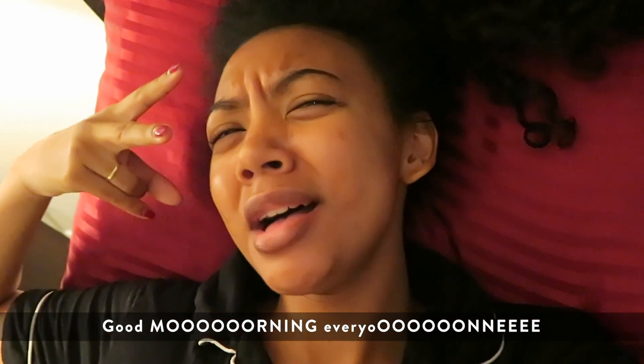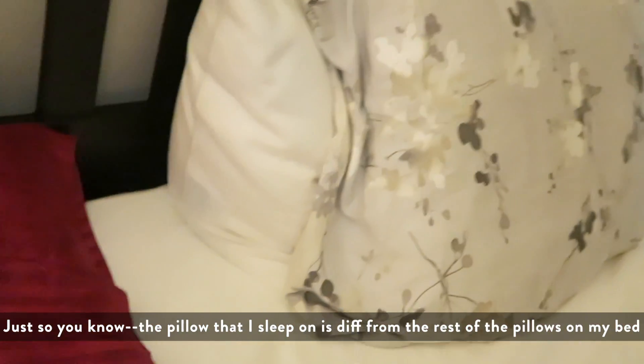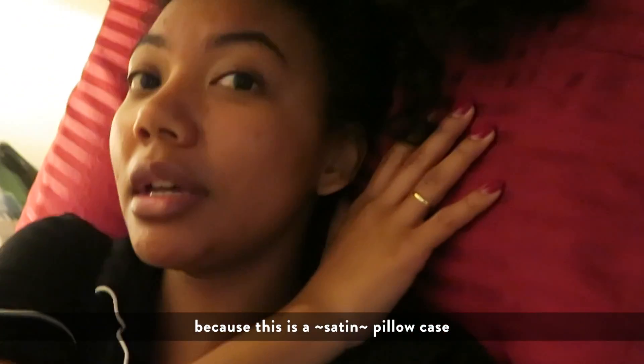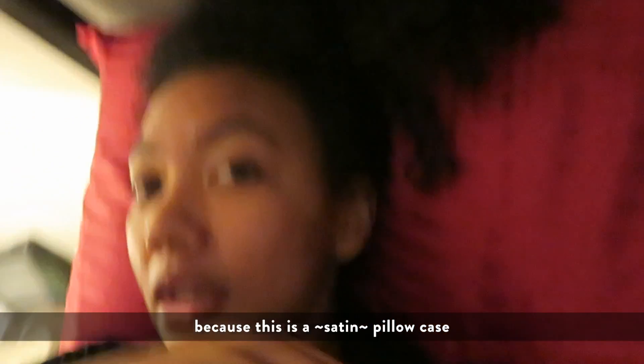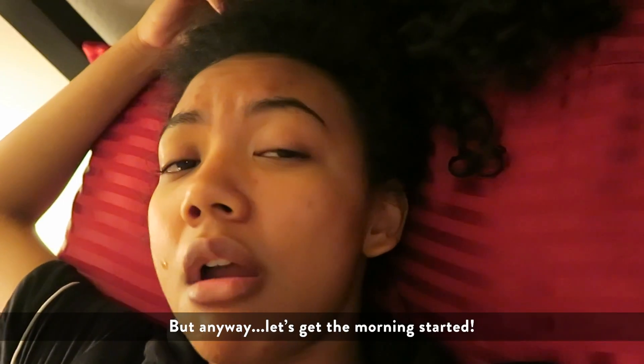Good morning, everyone! Just so you know, the pillow that I sleep on is different from the rest of the pillows on my bed because this is a satin pillowcase, so it's better for my hair. But anyway, let's get the morning started.